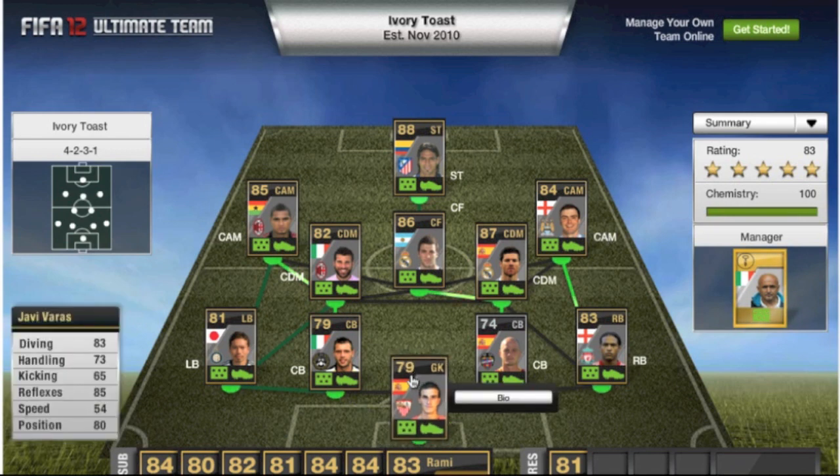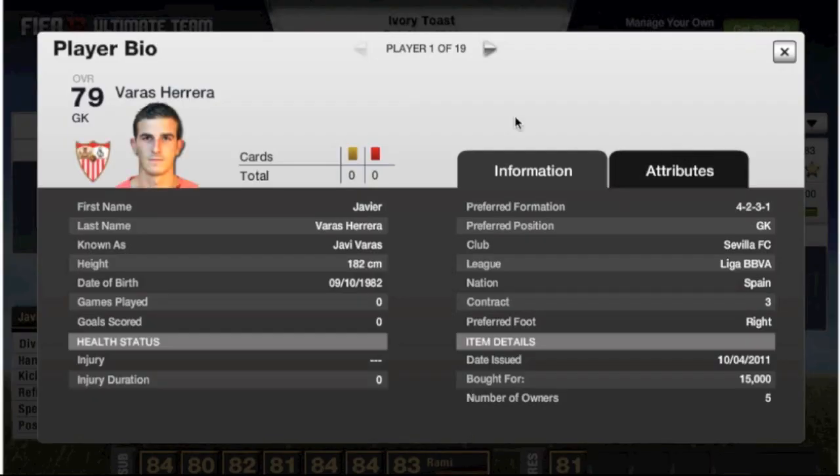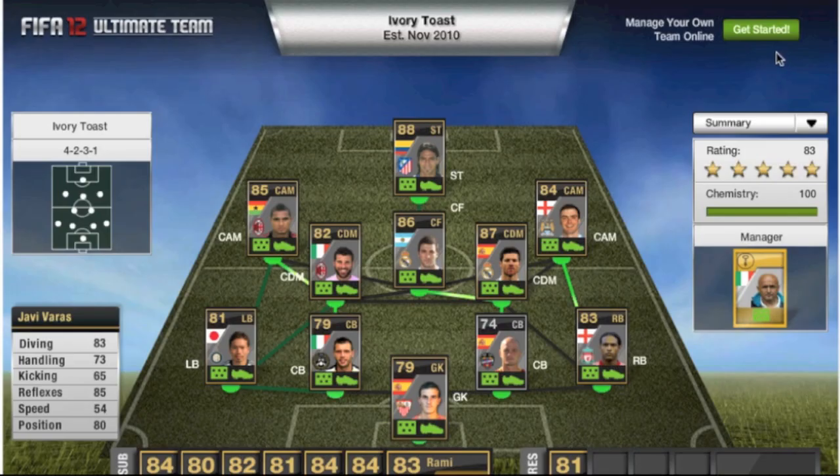Starting in goal, we've got Javi Varas — J in Spanish is an H, so it should be Javi Varas. He's only a 79-rated goalkeeper, so his non-in-form is probably about 77 or 78, and he did cost Cam 15,000.